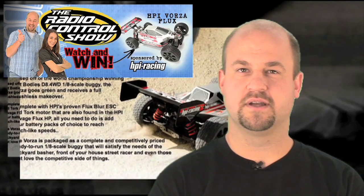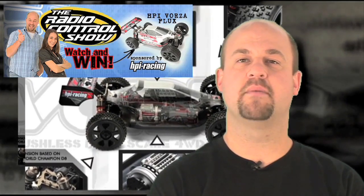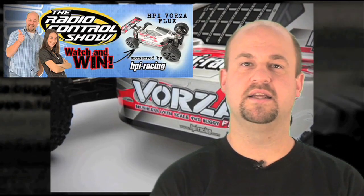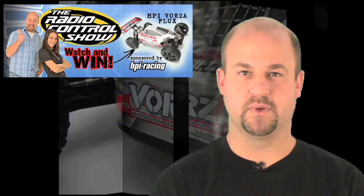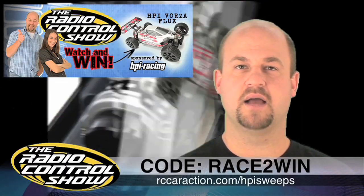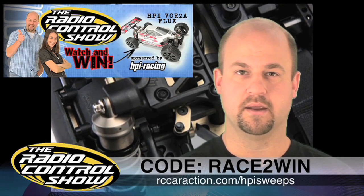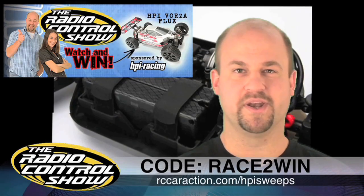Enter to win an HPI Vorza Flux in our Radio Control Show HPI Sweepstakes, listed on rccaraction.com exclusively for the Radio Control Show audience. You have until March 19th to enter and the winner will be announced March 26th right here on the show. Go to rccaraction.com/HPISweeps, fill out the form, and enter the code RACETOWIN. No purchase necessary — so what are you waiting for?